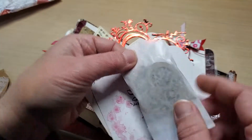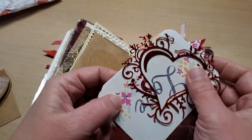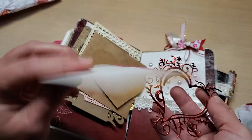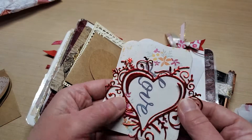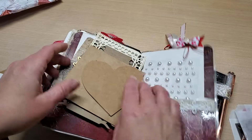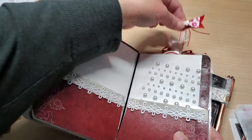These are wooden ephemera pieces — they're just beautiful. And some journaling cards — how lovely are these? So pretty. I'm gonna put those in. I don't want to ruin them. And then some pearls.